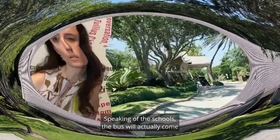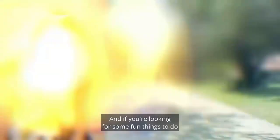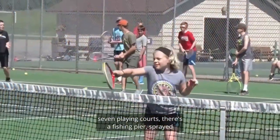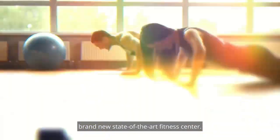Sure! Speaking of the schools, the bus will actually come inside the community and pick up your kids. If you're looking for some fun things to do within the community, there's a great tennis program with seven clay courts, and there's a fishing pier, and a brand new state-of-the-art fitness center.